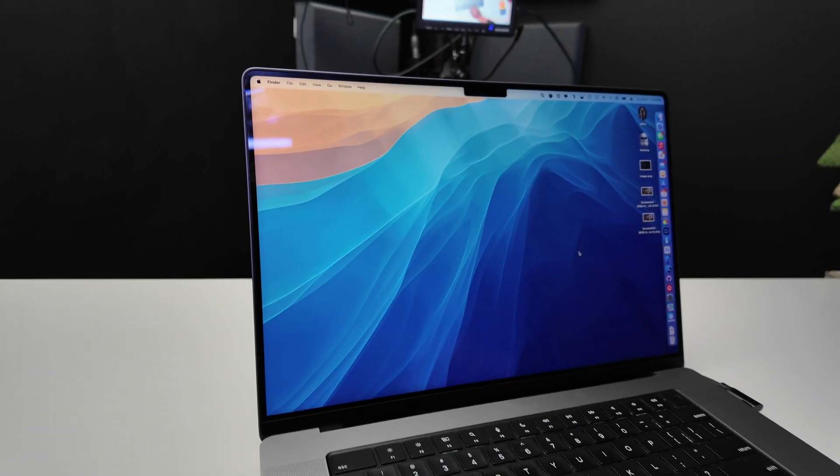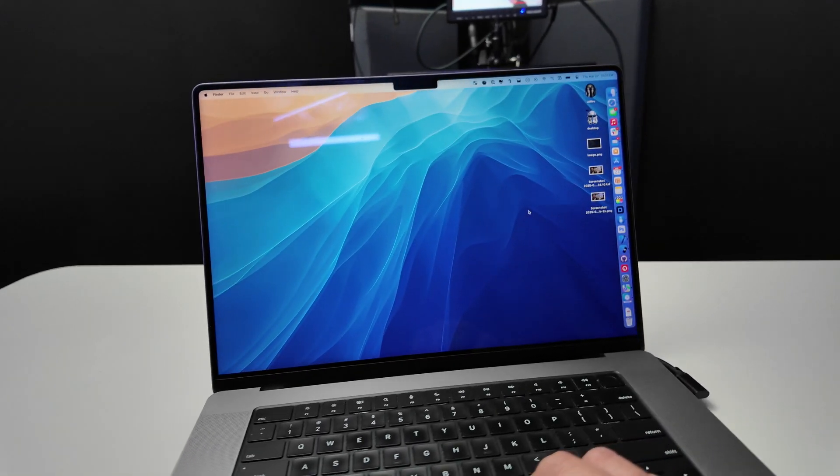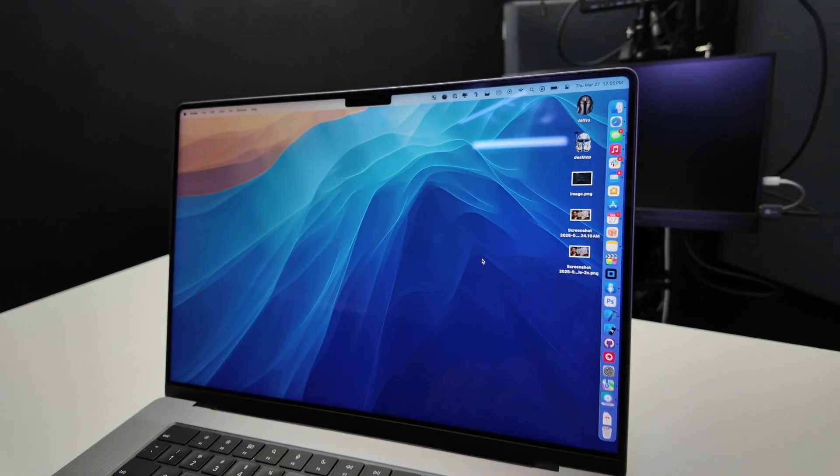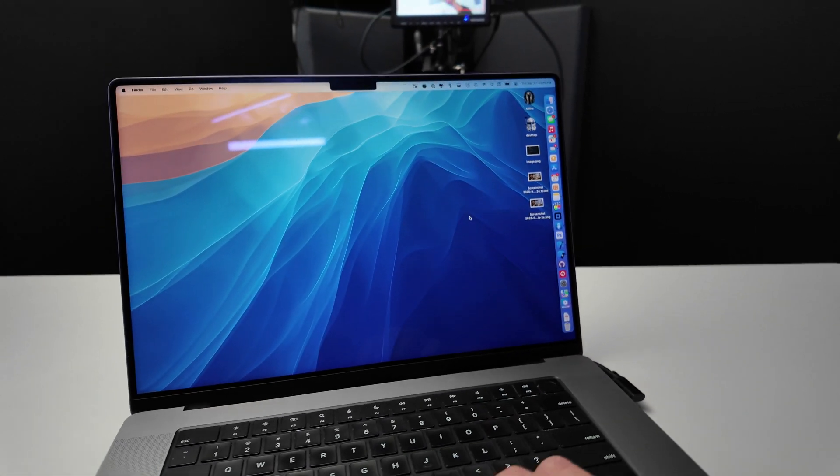When talking about portability, the 16-inch may have been a little bit of an overkill size for me. It's nice to have, especially with coding where you need all the screen space you can get. But whenever I decide to upgrade, I'll probably be getting the 14-inch instead.